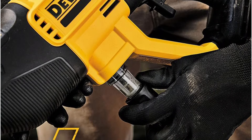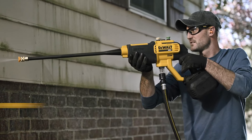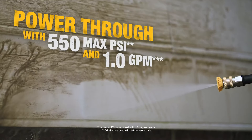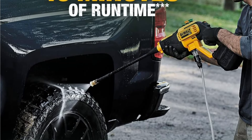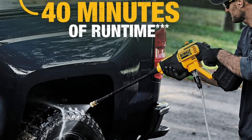It can't match the runtime of its more expensive counterparts, but an additional 1.5Ah battery and charger is only another $50. Generic battery replacements can be found for less, but we recommend buying straight from Black & Decker to ensure compatibility.